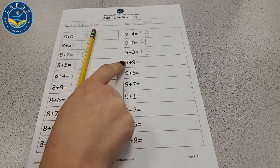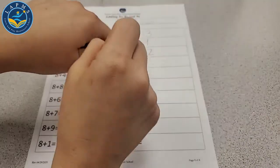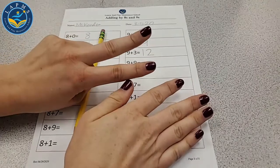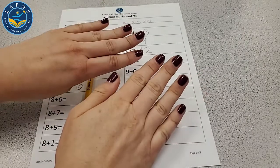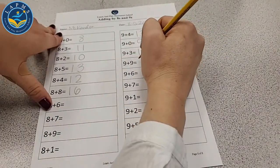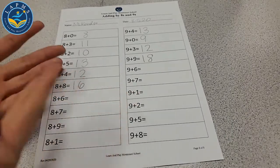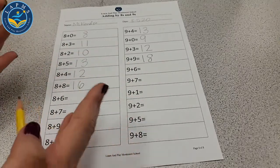Let's do one more: 9 plus 9. Start with 9: 10, 11, 12, 13, 14, 15, 16, 17, 18. I've got 9 fingers out. 9 plus 9 is 18. Let's write 18. If we need help at home, we can use counters — crayons, dried noodles, anything for counters.